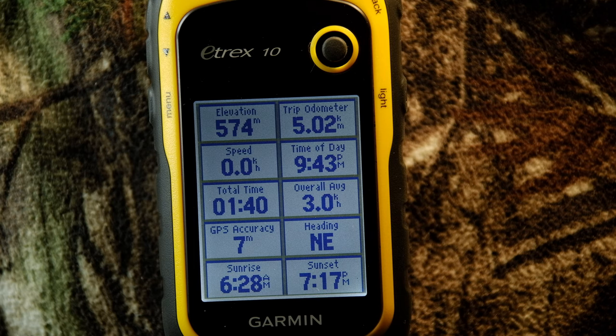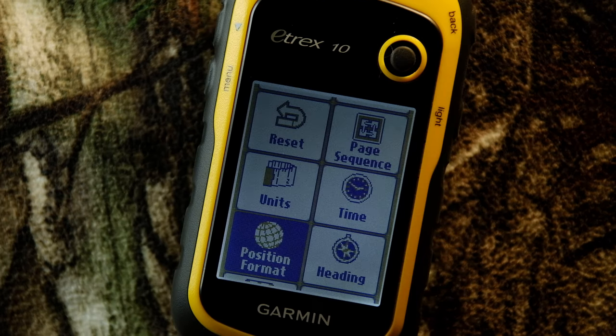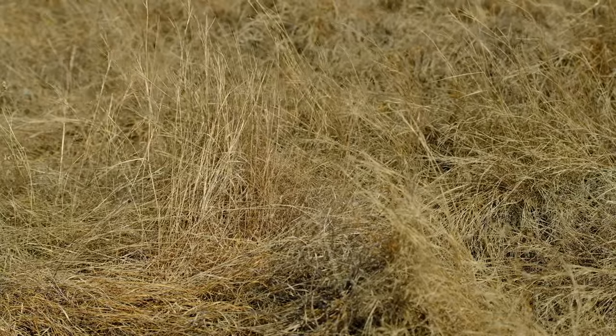If I had to reduce the Etrex 10 down to one word, it would be capable. It's an exceedingly capable device for the money, and that is what gives it the very best overall value to the consumer in all of Garmin's GPS device lineup.